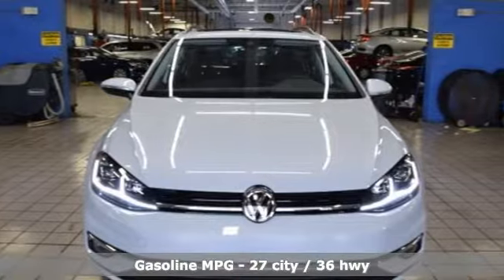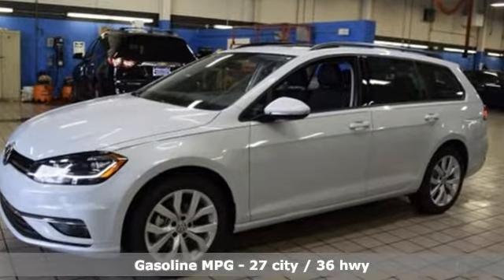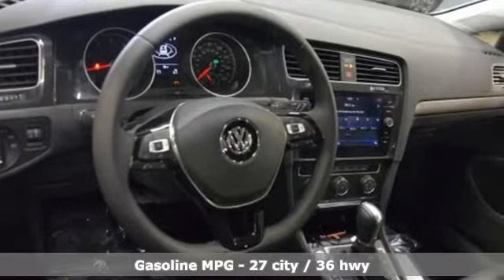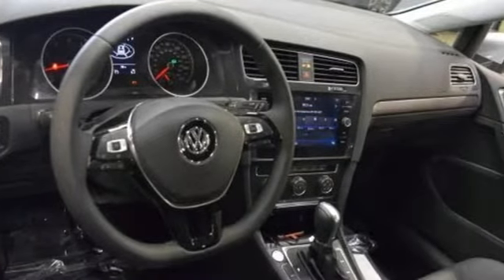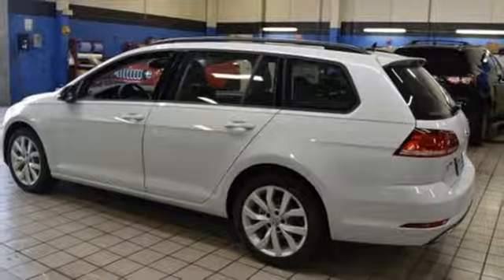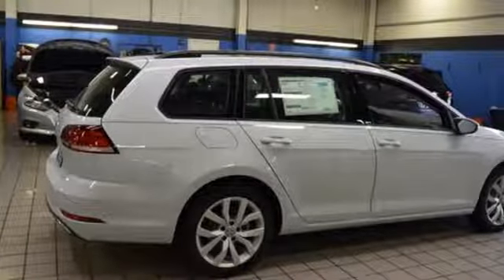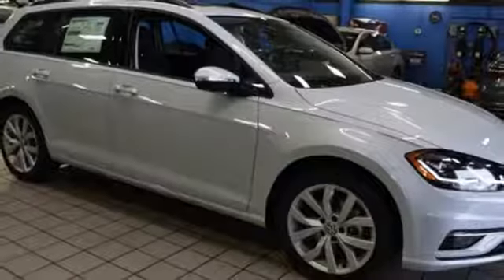Features include streaming audio, power heated mirrors, front heated bucket seats, auto dimming rear view mirror, wireless phone connectivity, leather steering wheel, automatic transmission, aluminum wheels, gas pressurized shocks, and an intercooled turbo inline 4 cylinder engine.